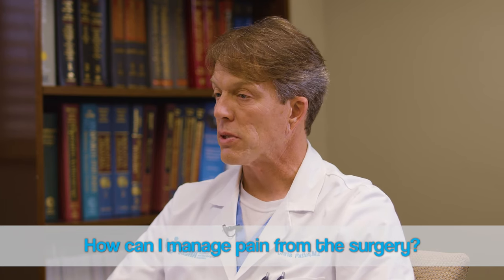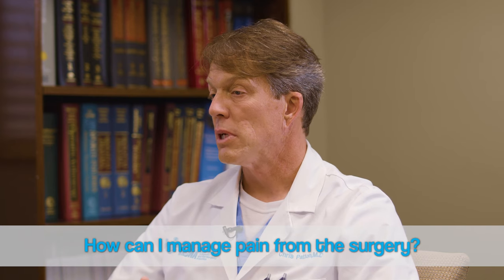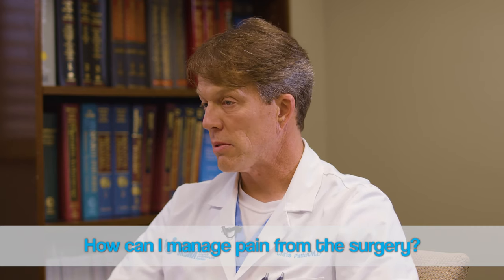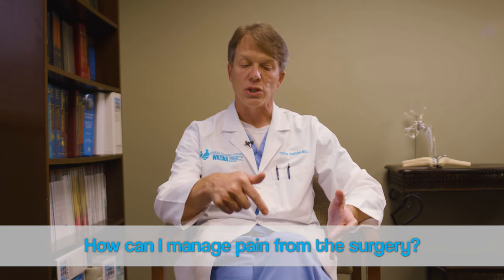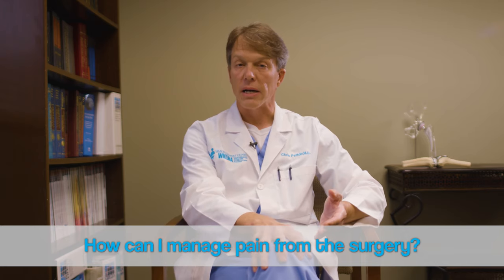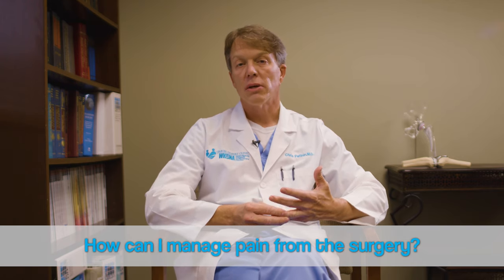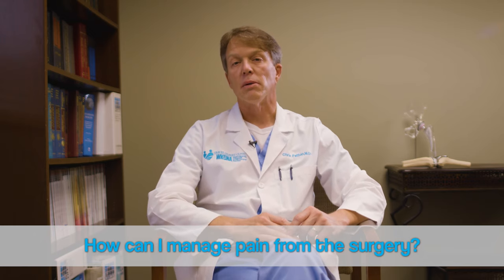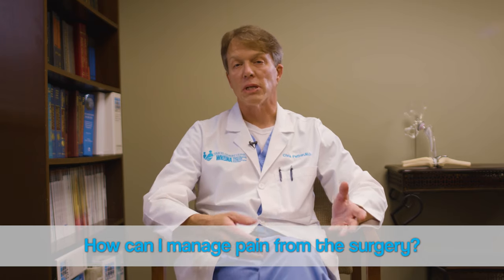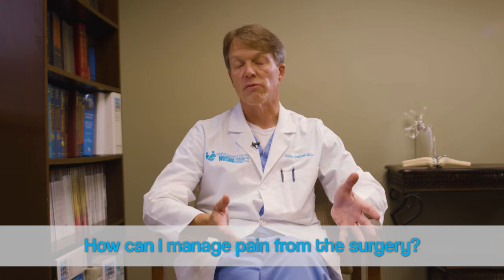Hip and knee replacements have gotten a bad rap as far as pain management, but nowadays there are lots of different things we use — we call this multimodal pain relief. That involves medicines given before surgery, the spinal anesthesia itself, and right before we close the incision I inject numbing medicine around the knee or hip area. We use a cold pack or ice on the operative site, and provide medications through the IV and by mouth to augment pain relief. Most people do very nicely with that. Pain management has gotten a lot better in the last few years compared to 10-15 years ago.